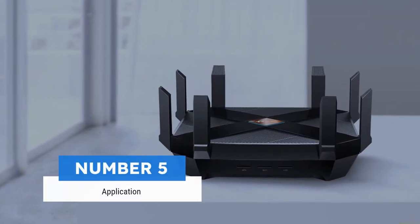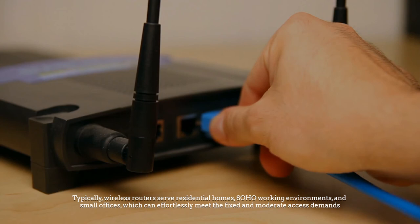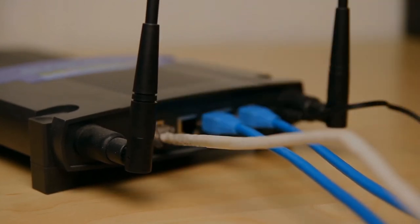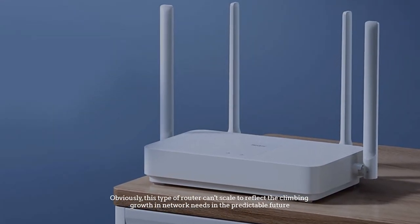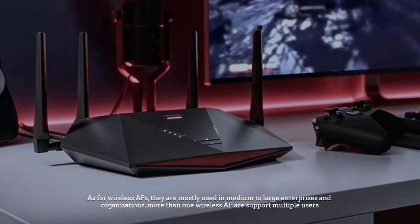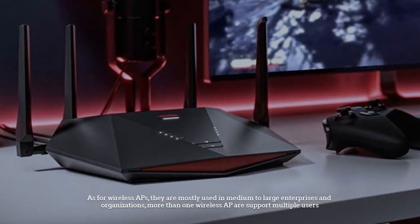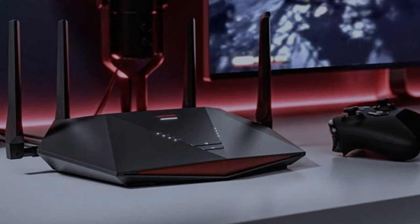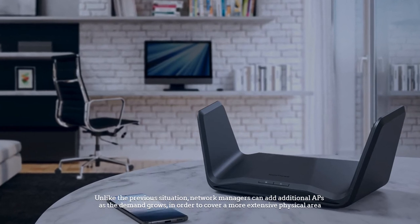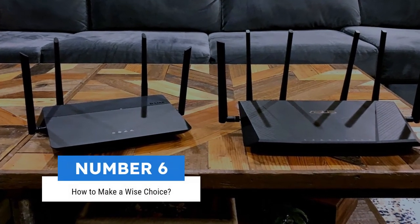Number five: application. Typically, wireless routers serve residential homes, SOHO working environments, and small offices or organizations, effortlessly meeting fixed and moderate access demands. However, this type of router cannot scale to meet climbing growth in network needs. Wireless APs are mostly used in medium to large enterprises and organizations, where more than one AP is deployed to support multiple users, and network managers can add additional APs as demand grows to cover a more extensive physical area.